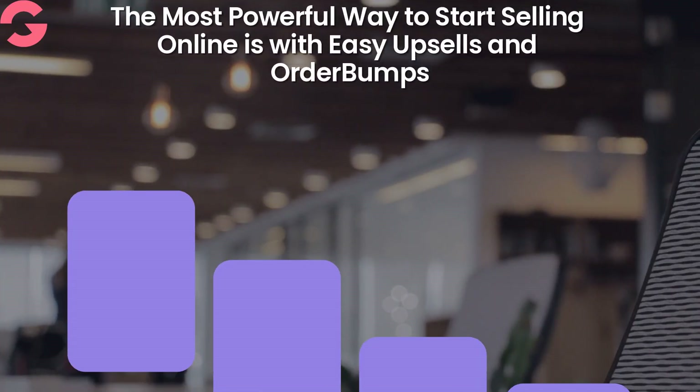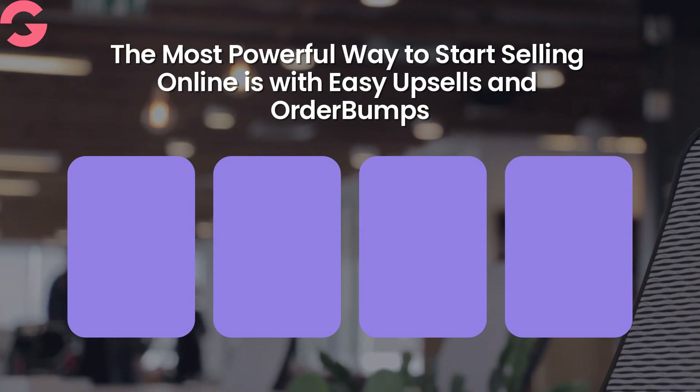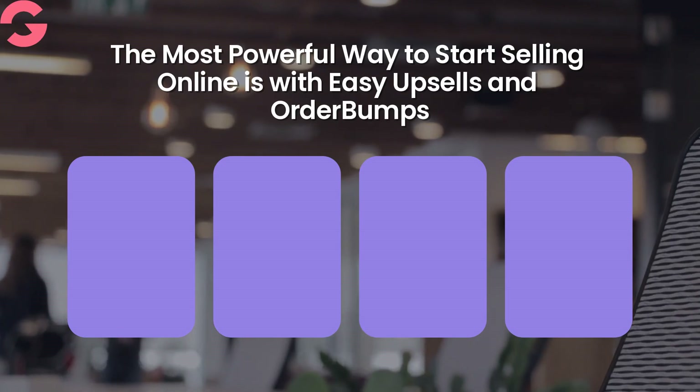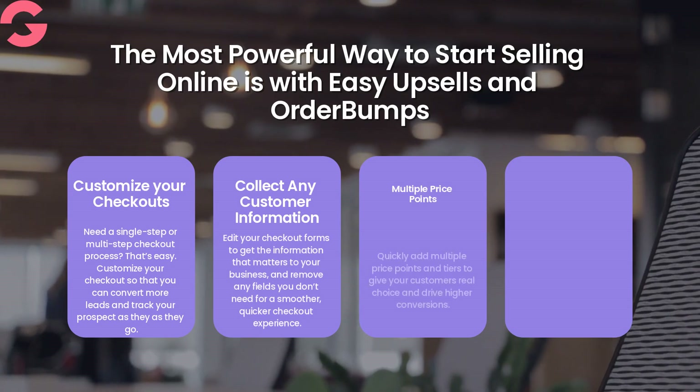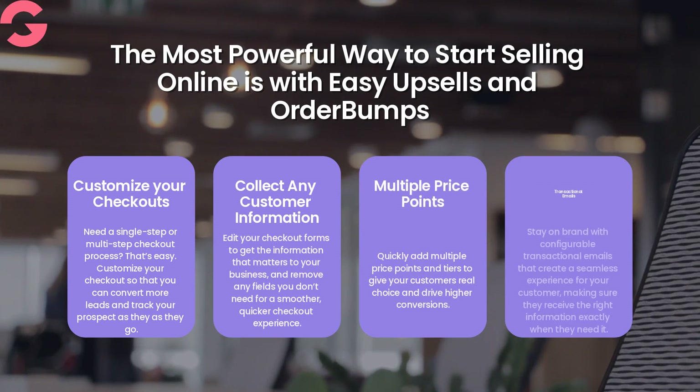The most powerful way to start selling online is with easy upsells and order bumps. Customize your checkouts, collect any customer information, multiple price points, and transactional emails.